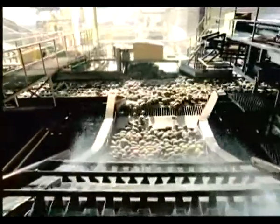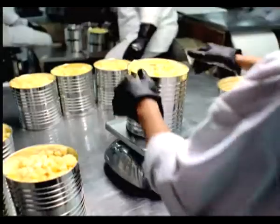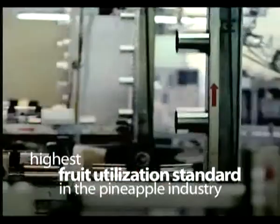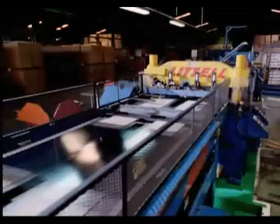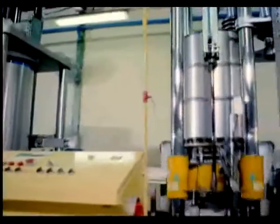The entire process from the time pineapples arrive and are washed, grated, trimmed, processed, canned, and sterilized takes only 30 minutes. We manufacture our own cans in a variety of sizes to suit different needs, and we ship the finished product to over 50 countries.